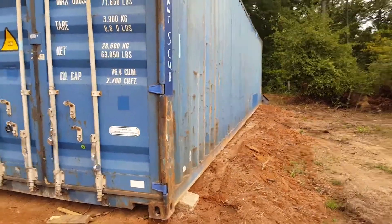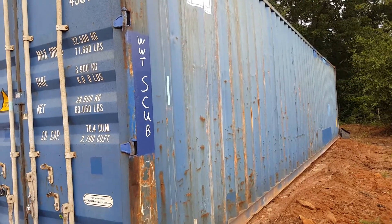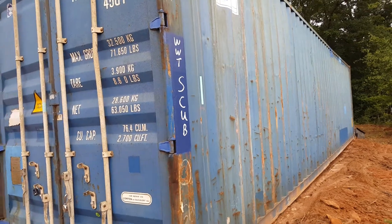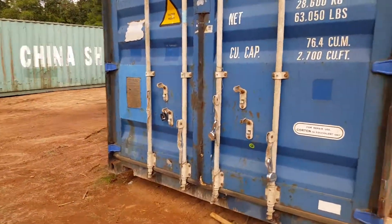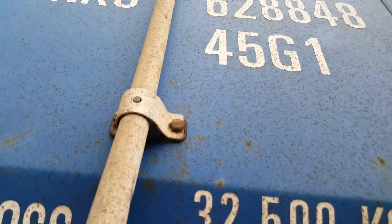A little bit about this shipping container — sometimes you get them with bad doors. I shared the leaks with you on a video yesterday, but today I'm going to share a little bit about the doors.